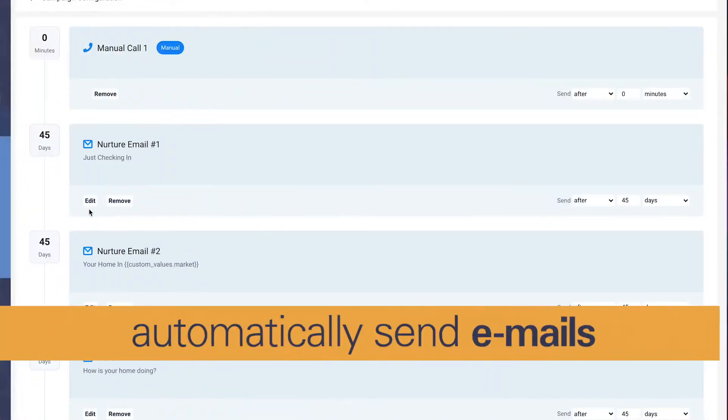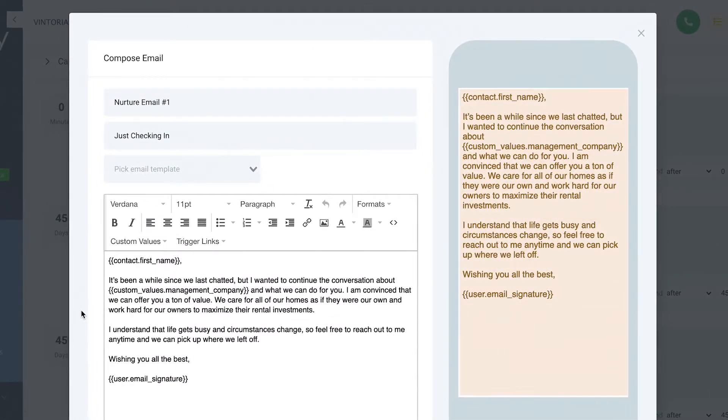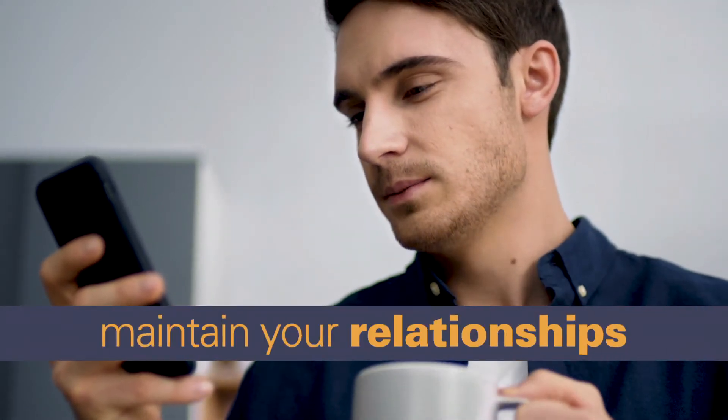Venturi will automatically send strategically crafted emails that are warm, effective, and designed to keep the line of communication open. Customize how often these emails are sent, or let our recommended setting of every 30 to 45 days maintain these relationships for you.